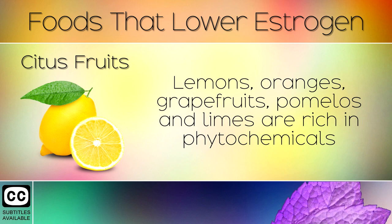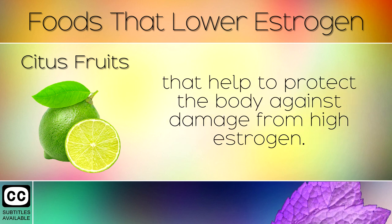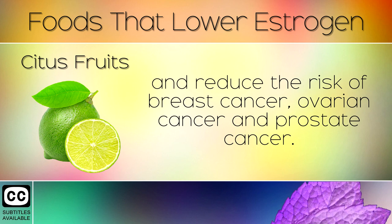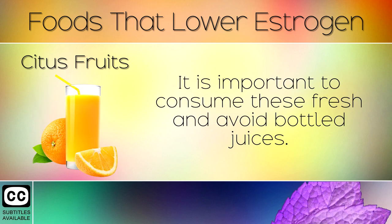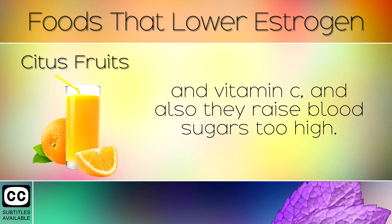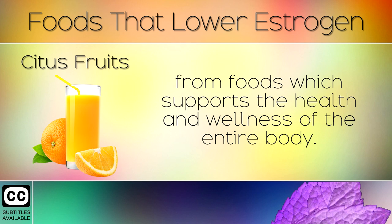Citrus Fruits. Lemons, oranges, grapefruits, pomelos, and limes are rich in phytochemicals that help to protect the body against damage from high estrogen. These fruits also help to inhibit the aromatase enzyme and reduce the risk of breast cancer, ovarian cancer, and prostate cancer. It is important to consume these fresh and avoid bottled juices, which are pasteurised, destroying many natural enzymes and Vitamin C, and also raising blood sugar too high. Citrus fruits eaten in their natural form help the stomach to absorb more nutrients from foods.